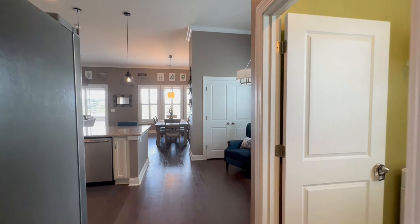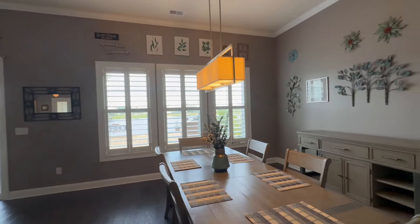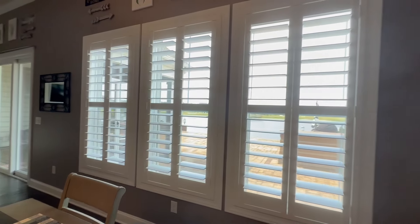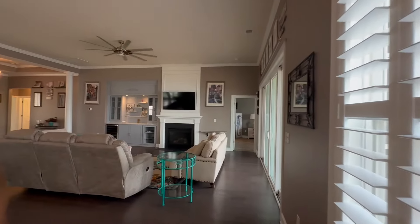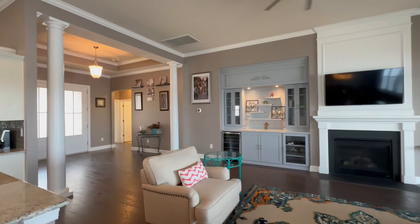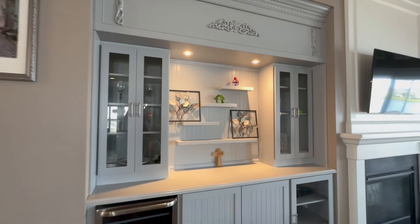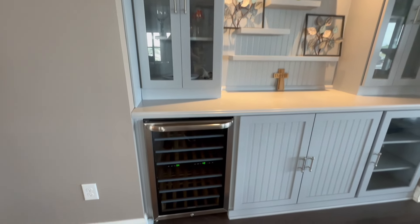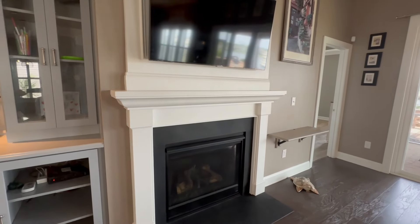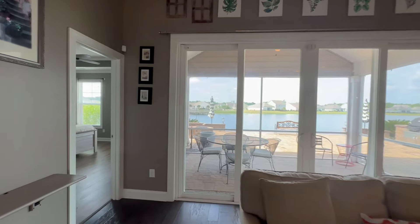Heading back into the main living area, there are plantation shutters throughout the living room and dining room. It's a very generous size space — the dining table easily seats six, and you could fit a larger one to seat up to eight with the really tall ceilings. There's a neat built-in bar area with a wine fridge on the left side and glass-front cabinets to display china or glassware. The home also has a gas fireplace, which makes a really nice focal point for the living room.